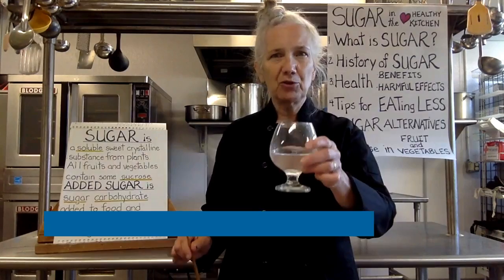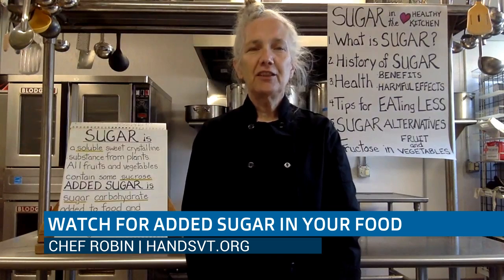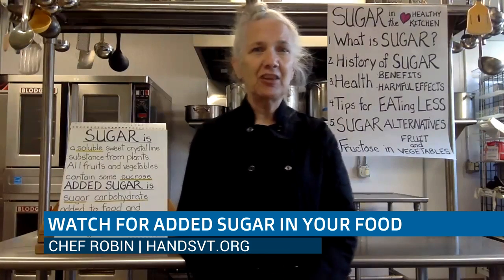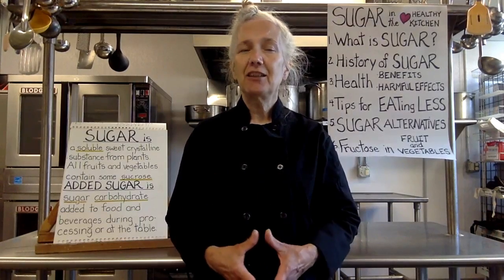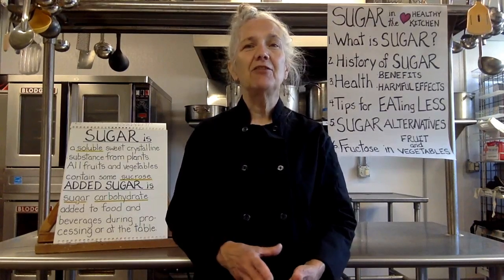Soluble sugar, crystalline structure. We also want to discuss added sugar, because in addition to sugar being present in all fruits and vegetables, added sugar is usually a sugar carbohydrate that's added to food and beverages during processing or at the table. Added just means more sugar coming in. So that should give you some idea of what sugar is, where it comes from, and what we need to give attention to.